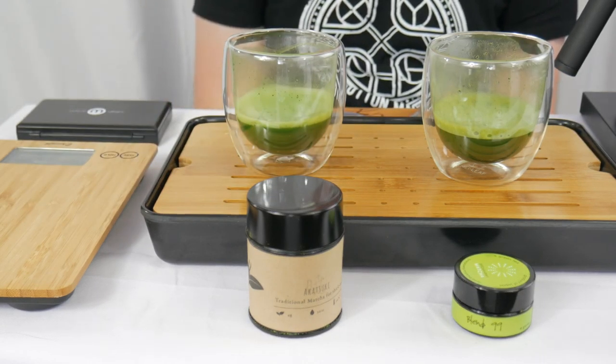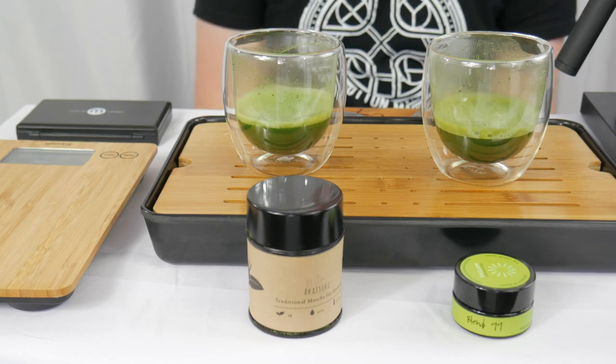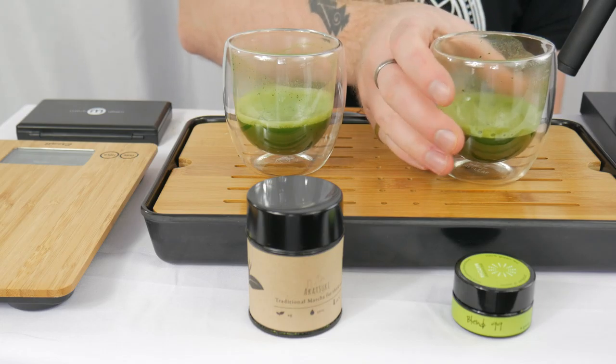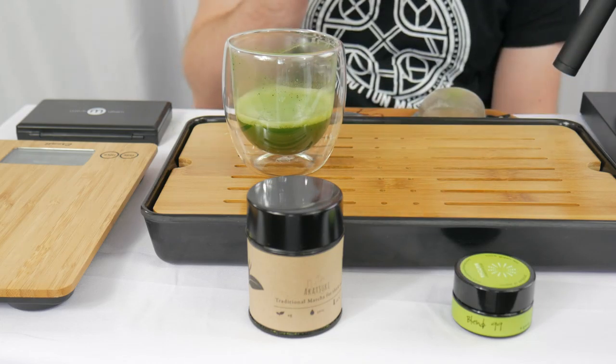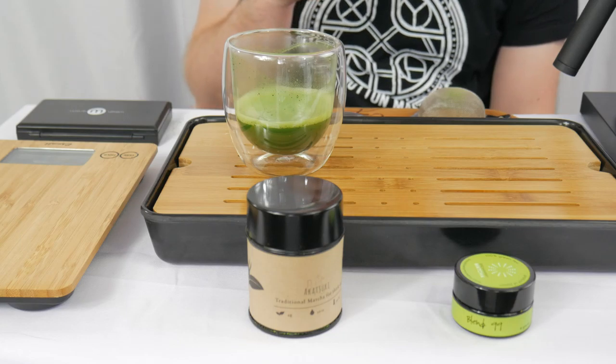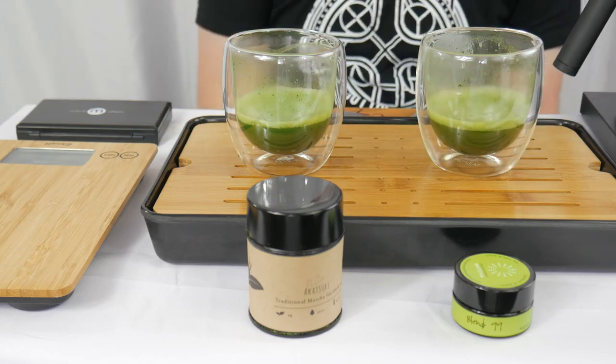The Blend 99 has early young spinach and just a little bit of general green chlorophylliness. The Akatsuki is something deeper, darker — more towards a regular spinach, not necessarily baby spinach, a little more verve. I'd put it more towards the woodsy notes. Both smell very clean, very fresh, a bit sweet.